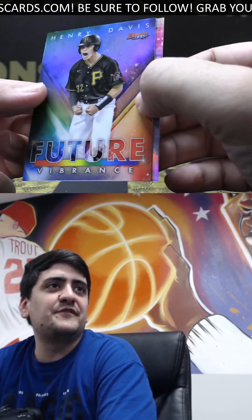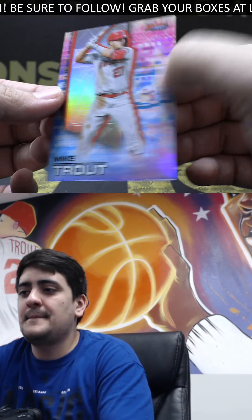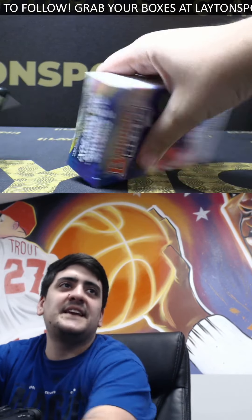Got Henry Davis, Future Vibrance insert — number one pick there. And a Mike Trout refractor. All right, good luck, Gene. We're going to get into the second mini box here.